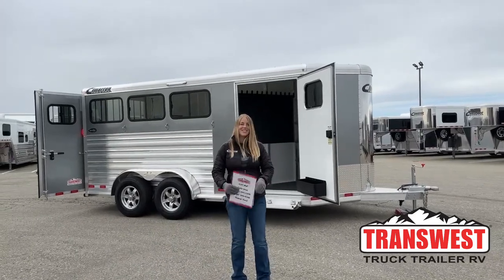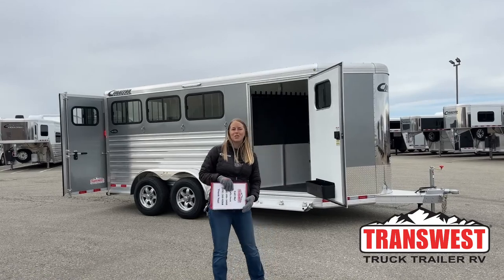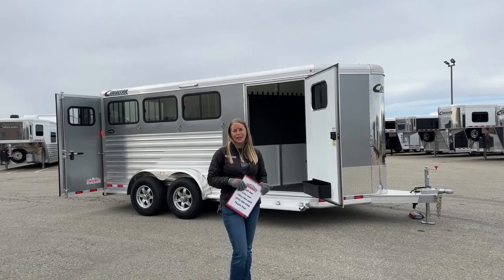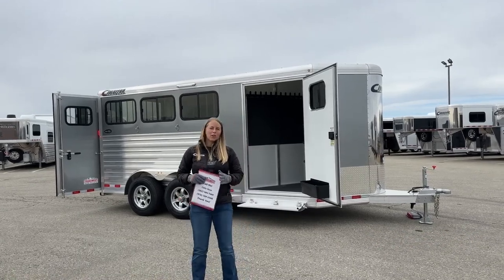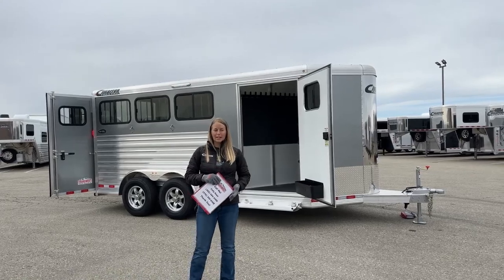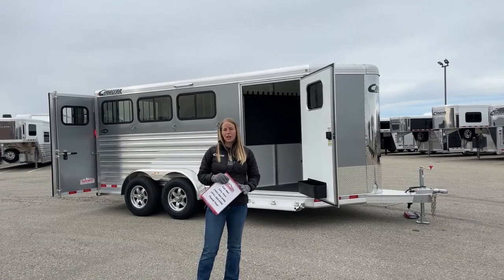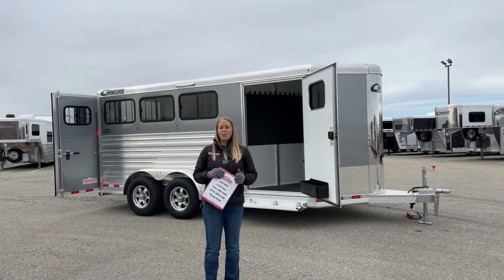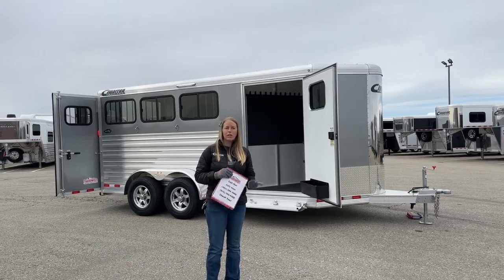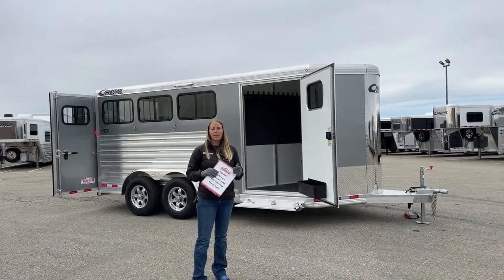Good morning and welcome to TransWest Truck Trailer of Via Frederick. My name is Callie Say and I'm here at TransWest Horse Trailer Sales. For those of you that aren't familiar with us, we are Cimarron and Logan dealers. If you're looking for a new trailer, everything from bumper pulls to living quarters, even toy haulers in those two brands. Right off I-25, about 30 minutes north of Denver, very convenient location.